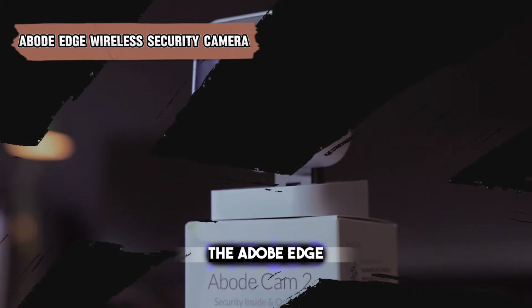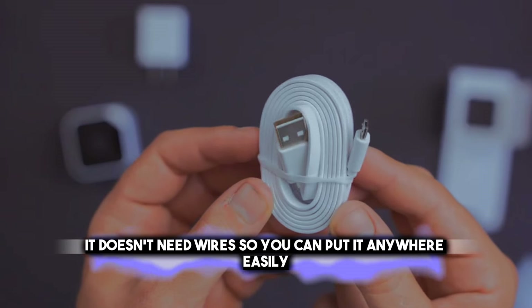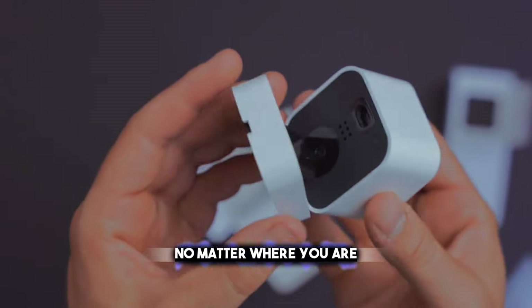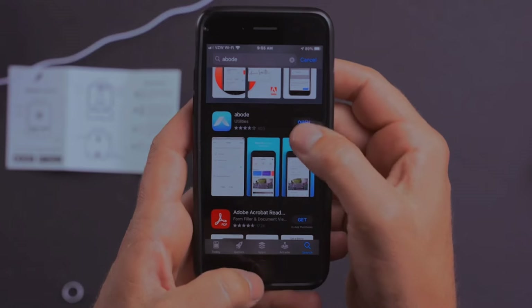The Abode Edge Wireless Security Camera is a fancy camera that lets you keep an eye on your place. It doesn't need wires, so you can put it anywhere easily. You can watch your home from your phone or computer, no matter where you are. It's very smart and knows if it sees a person or just an object, so it only alerts you when it's important.